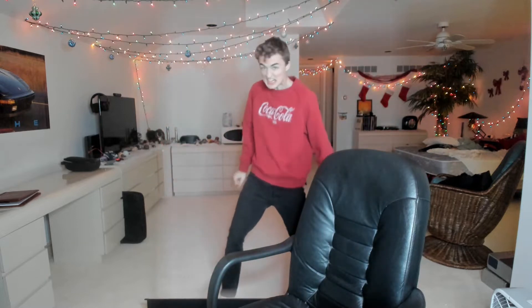Ah-ha, I bet you didn't see me here! I'm actually right here! Ah-ha, I bet you didn't see me here!